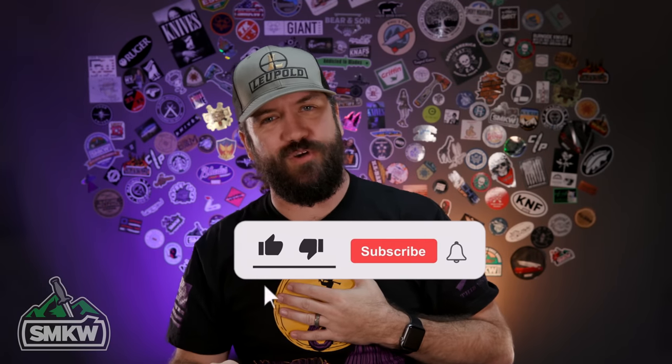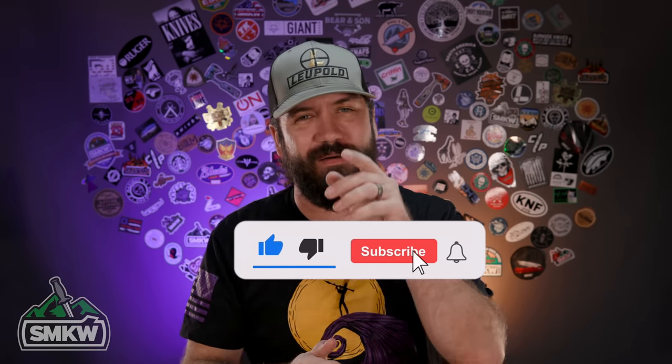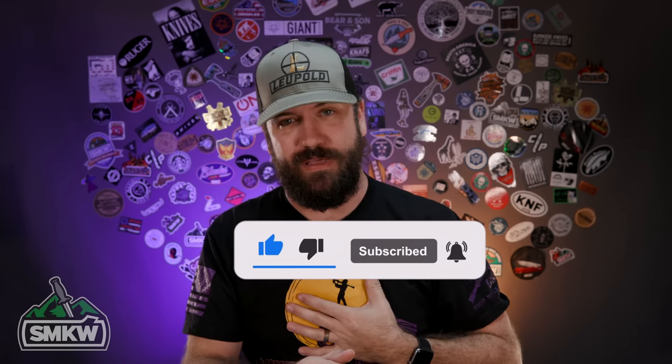What is happening, everybody? TC here with Smokey Mountain Knifeworks, SMKW.com. Today I'm going to give you my picks — these are going to be my top five EDC carry knives of 2022. Now, without further ado, light it up.